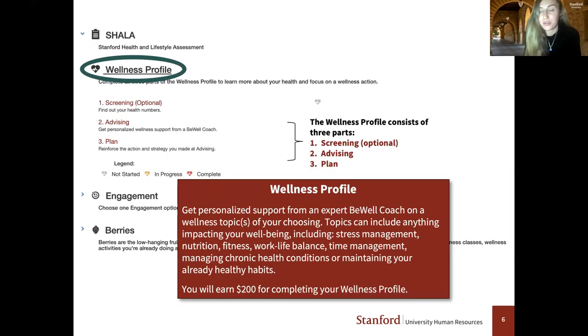The next step is to complete the wellness profile, which traditionally consists of three steps: screening, advising, and plan. Because of COVID this year, screening is not required — it's an optional piece. You can submit screening results if you'd like them on file for reference, but you don't need to do that this year. The requirement this year is advising and plan.